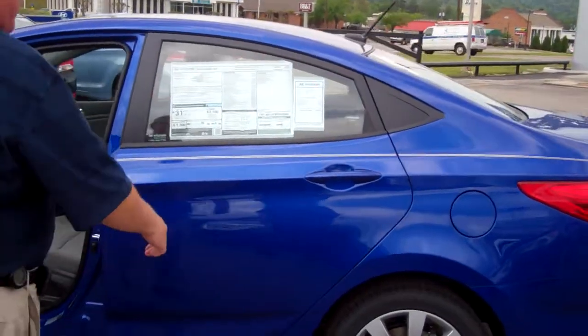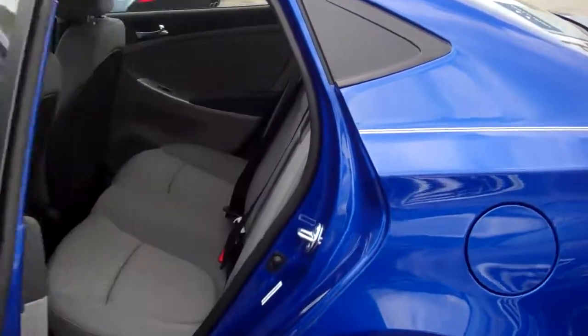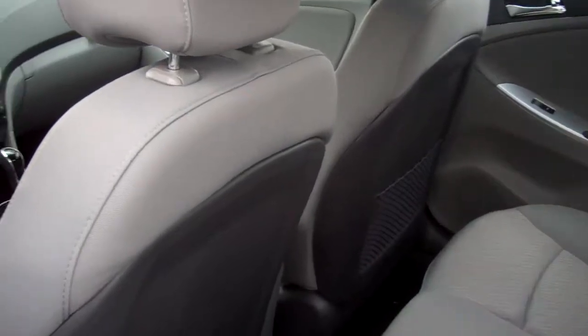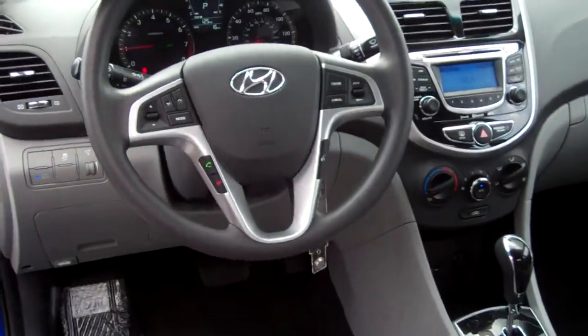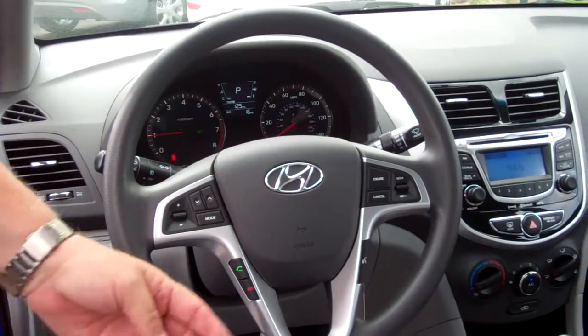Super, super product. Let me show you the inside — got to unlock it. There you go. It's got five-passenger seating. In fact, it's just very, very roomy on the inside. Taking a look in the front: steering wheel controls for your sound system, for the Bluetooth, for the cruise control.